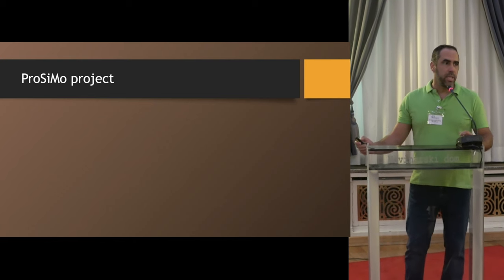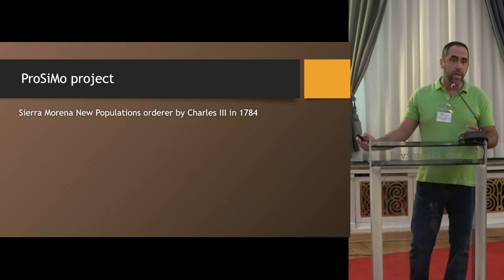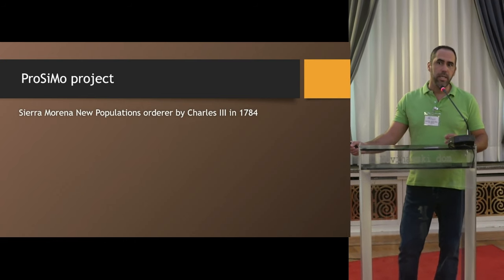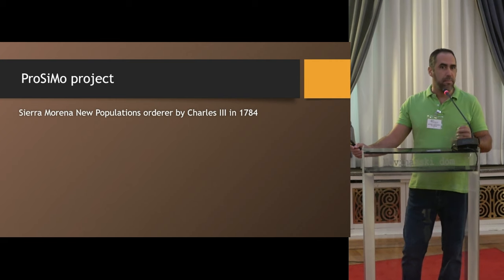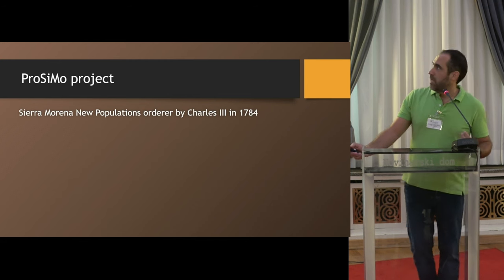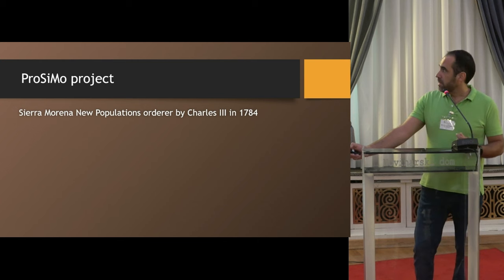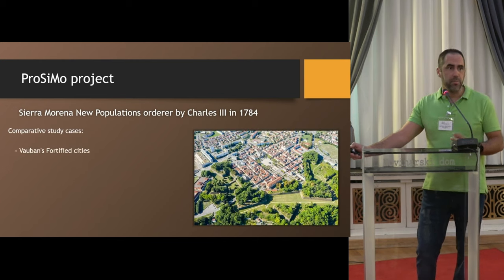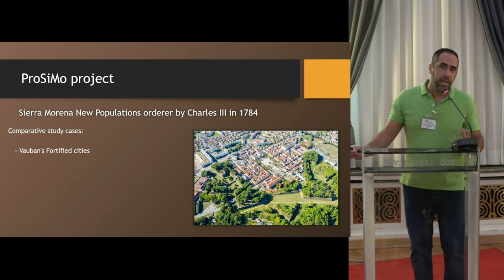This process has been studied in an ongoing project called Proximo, which is the base of several projects I'm going to explain here, and with which I want to demonstrate the combination of aerial archaeology and remote sensing in modern history. The Proximo project is focused on the study of this process of new population in a comparative manner.